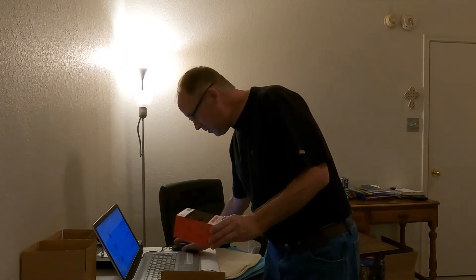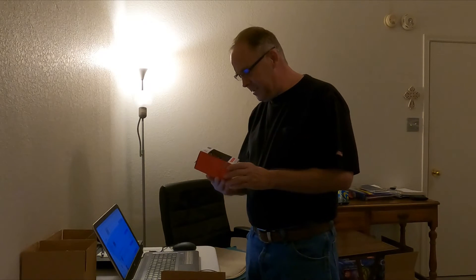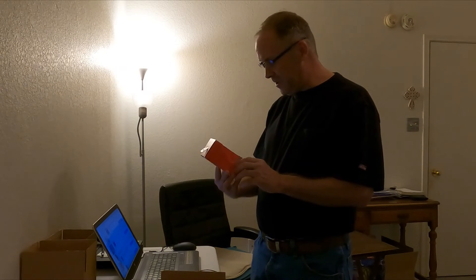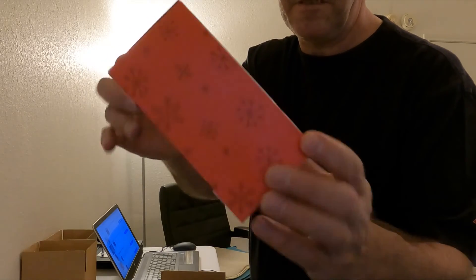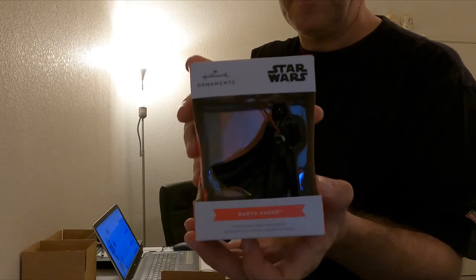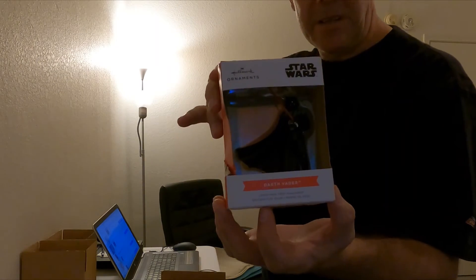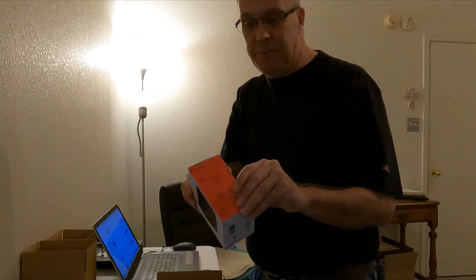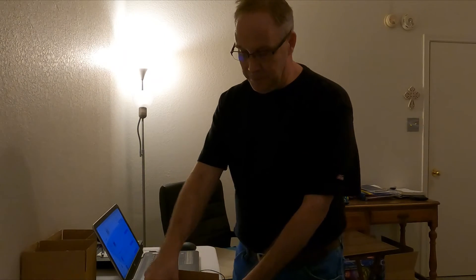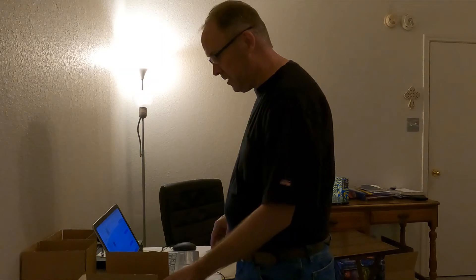The last thing we have going out — only four items today, not big but nothing too shabby — is a Hallmark Star Wars Darth Vader Christmas tree ornament. Again there's no number to indicate what year it is; it says 2021 because that's when it was produced. This one sold for eleven dollars and eighty-eight cents plus shipping. It does have a rip right here on the box — I did put that in the listing. Hopefully they're not getting it as a collectible. I'll put a wrap of bubble wrap on it and it's going to go in a seven by five by four box.